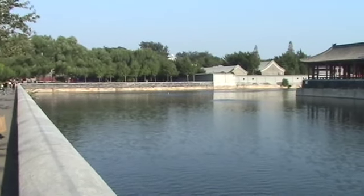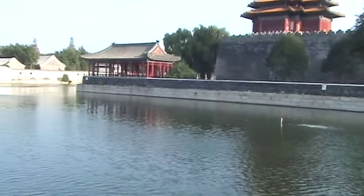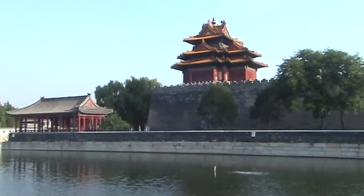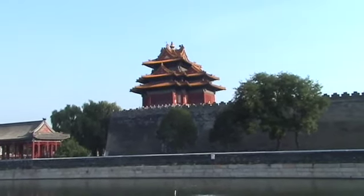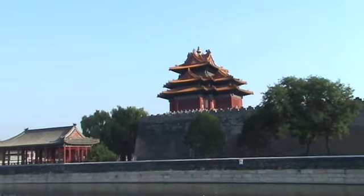It looks like this is a moat that does seem to continue around, indicating that it originally went all around the Forbidden City. Here is another arrow tower — they're called arrow towers, found at the four corners of the Forbidden City.